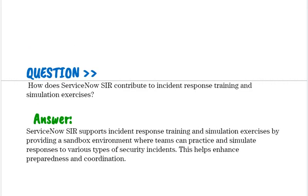How does ServiceNow SIR contribute to incident response training and simulation exercises? ServiceNow SIR supports incident response training and simulation exercises by providing a sandbox environment where teams can practice and simulate responses to various types of security incidents. This helps enhance preparedness and coordination.